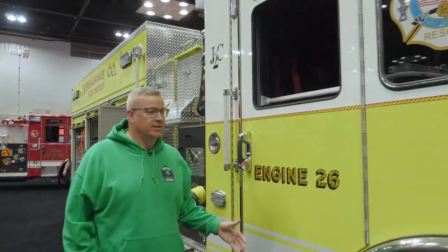I hope you enjoyed looking at Engine 26. We can't wait to get Engine 26 back home and get it in service. We just want to thank Pierce for the great job they did on our truck. Thank you very much.